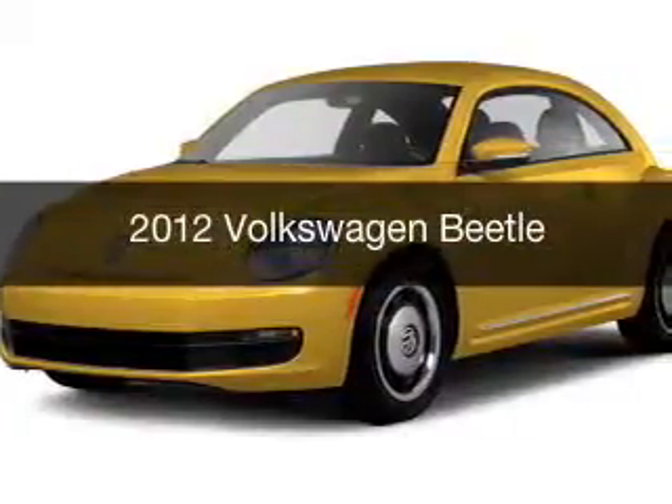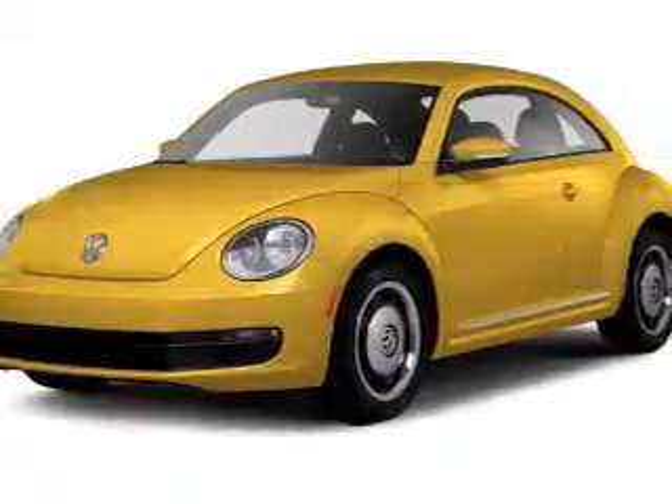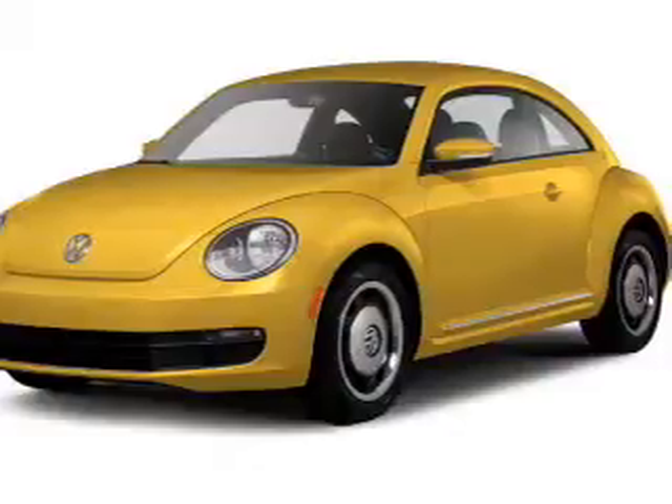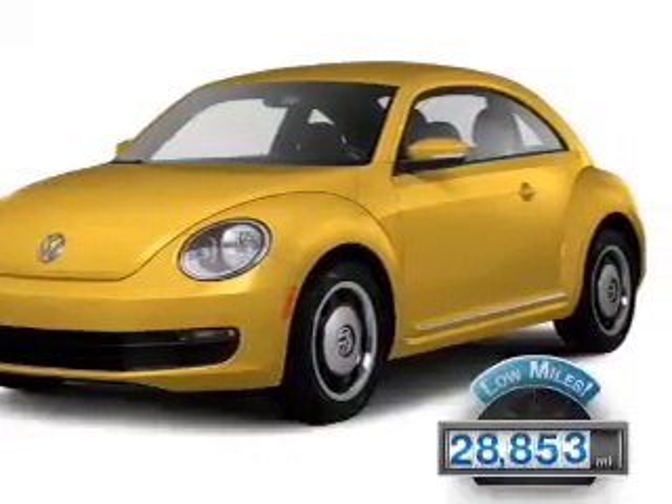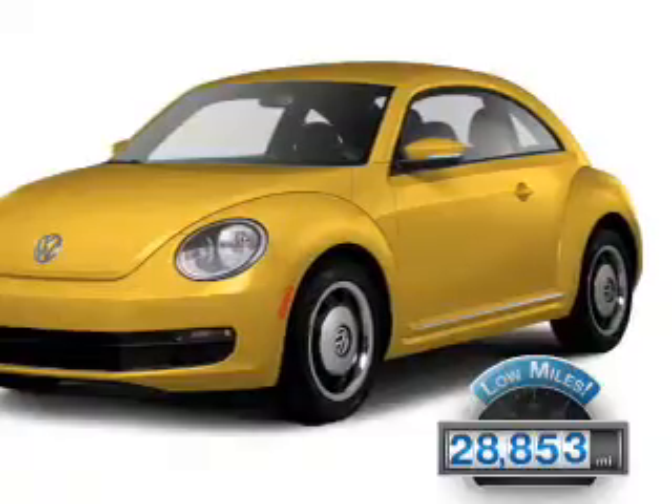This is a used 2012 Volkswagen Beetle. It's powered by a front-wheel drive engine and an automatic transmission. With fewer than 30,000 miles, this vehicle has a long road ahead.